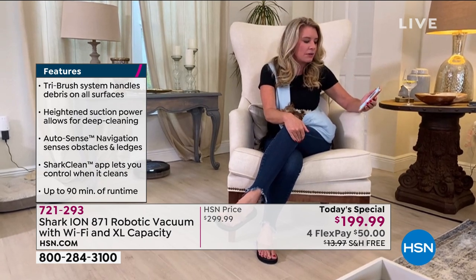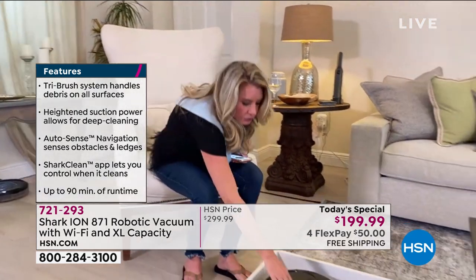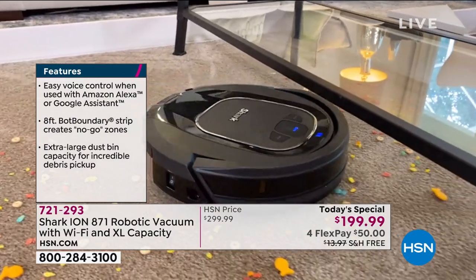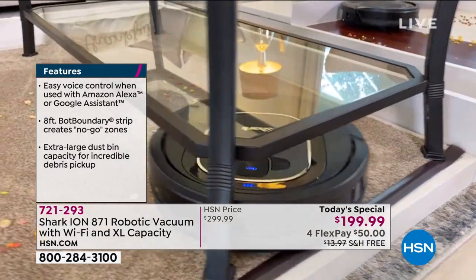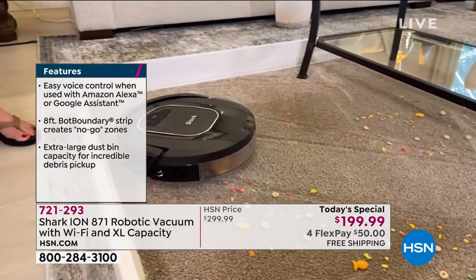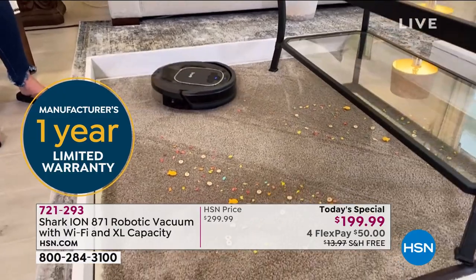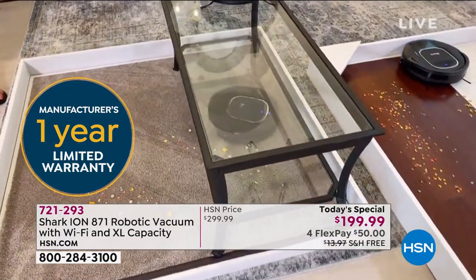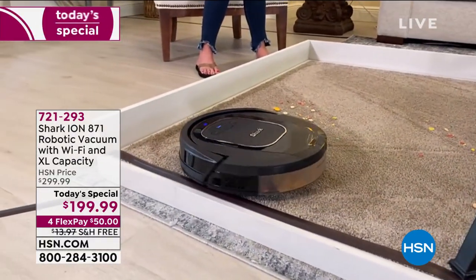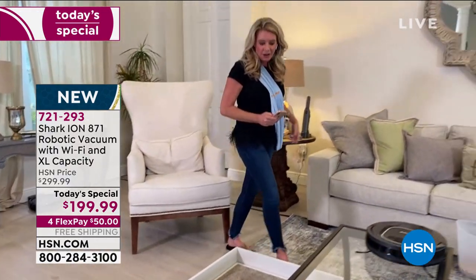You just give it a nice touch. You can use the app or the buttons right on top — everything is right there. We love how it gets that deep, deep clean. It's not just doing surface cleaning; it's actually 50% more suction than the previous model. There are so many myths about robot cleaning — like will it clean, will it get deep down in there? The answer is absolutely yes. This is a Shark, and you expect that deep clean, the 90-minute runtime, and that extra large dustbin.